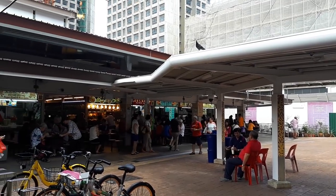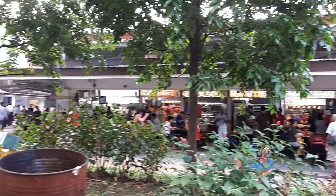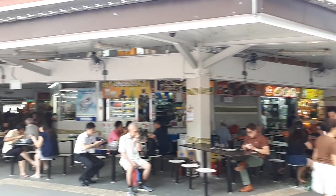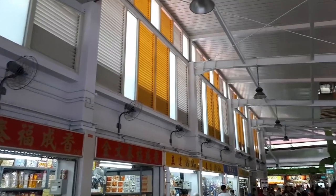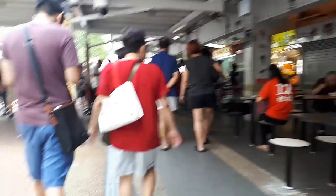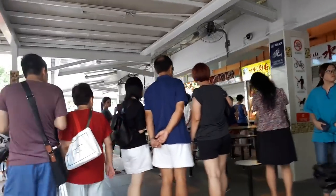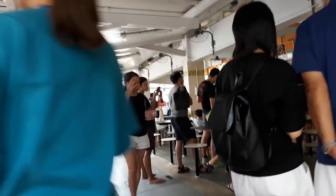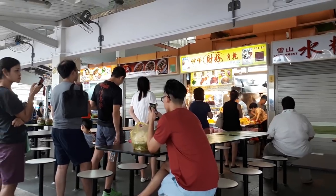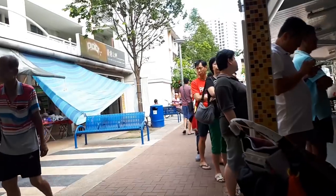We are back at block 448 Clementi Avenue 3 Food Centre. If you don't know how to get here, you should refer to the previous video — it will give you a detailed description of how to get here. Let's continue our food adventure here at this food centre. If you come here during late afternoon to early evening time, you'll notice there's a long queue at the edge. The queue gets longer closer to dinner time, and it's for this place called Chai Ho Satay.